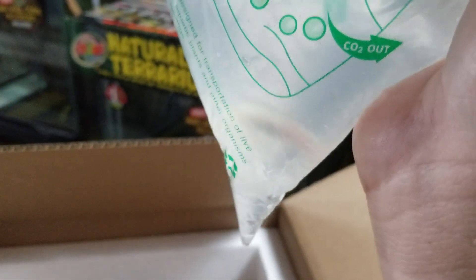We have an albino axolotl. This was just a test shipment from one of our vendors, testing things out. Got a nice cold pack in there to keep everything good.